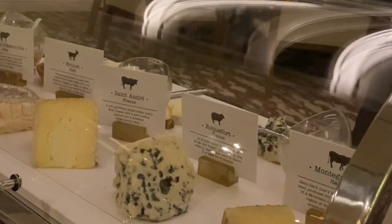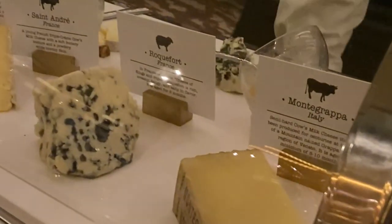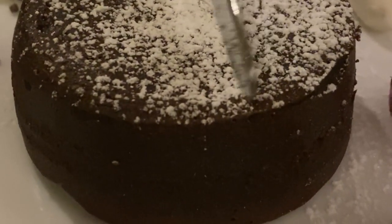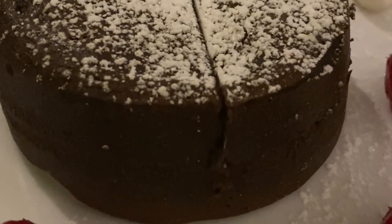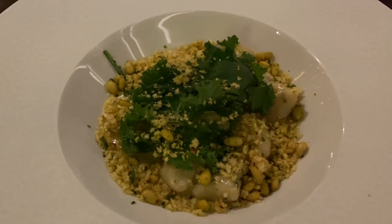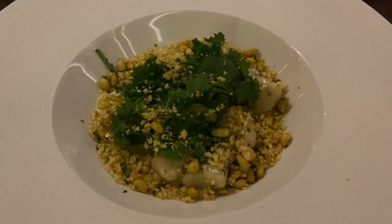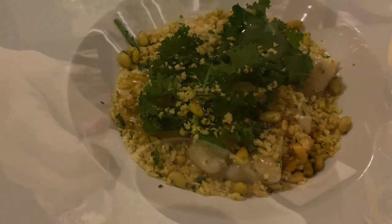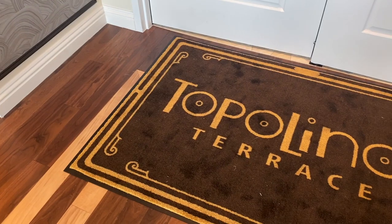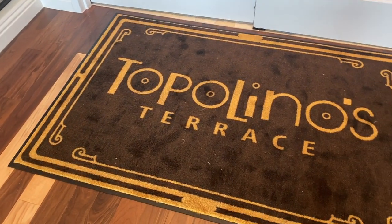Overall, Topolino's Terrace is definitely a fancy meal for both breakfast and dinner, so if you're looking for an exceptional and elevated dining experience, this is definitely a top pick. The rest of the food options at Riviera are pretty good and higher end — we'll get into them in other videos — but if you are staying there, you're going to have a good food experience.